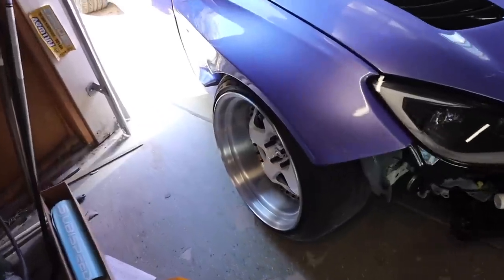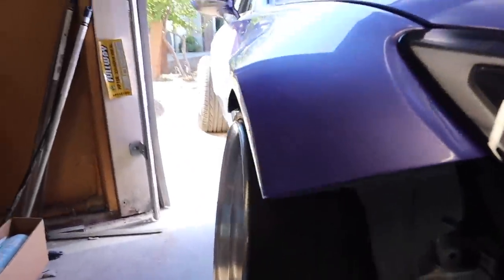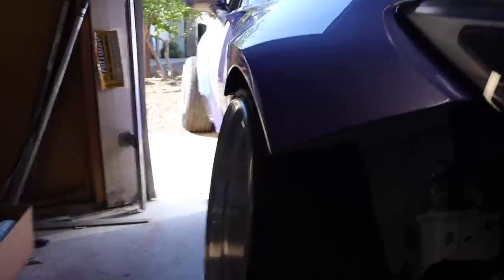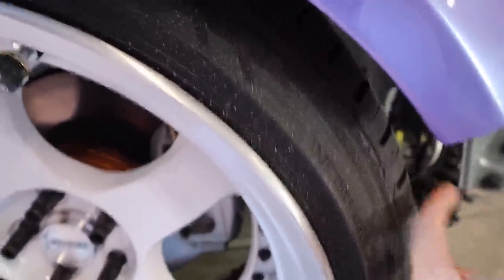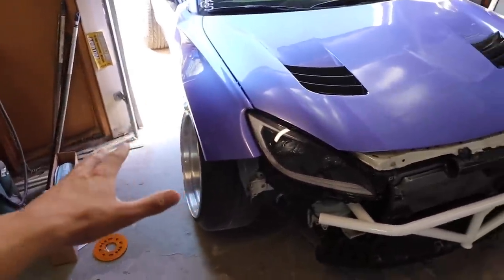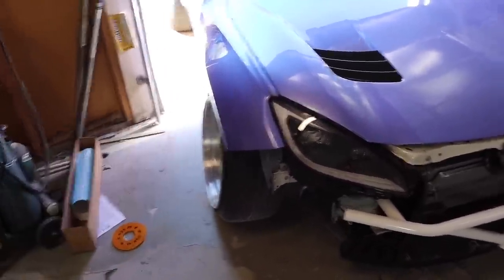The fitment as-is is pretty good but I'm gonna go ahead and add like a five millimeter spacer. I was shaving part of the kit right here because it was hitting the tire when I was airing out. So I'm gonna take the wheels off on both sides, get the camber situated and spacers sorted, and see how it looks.